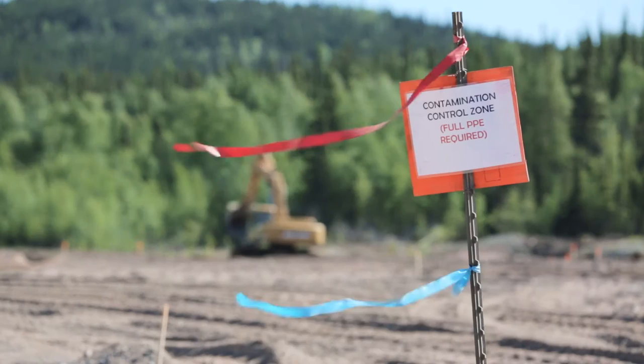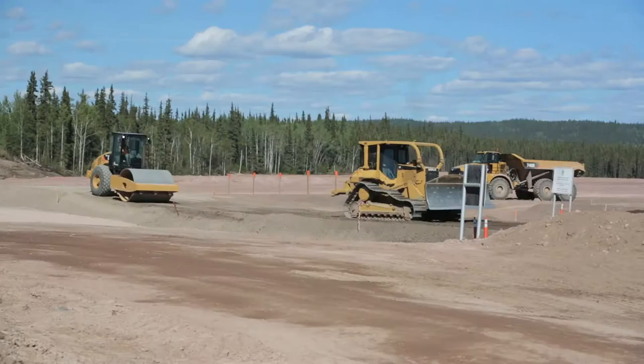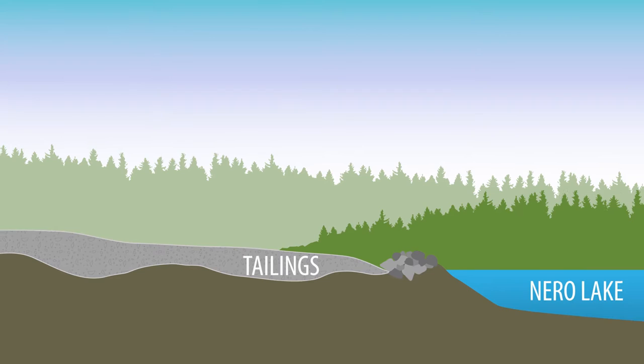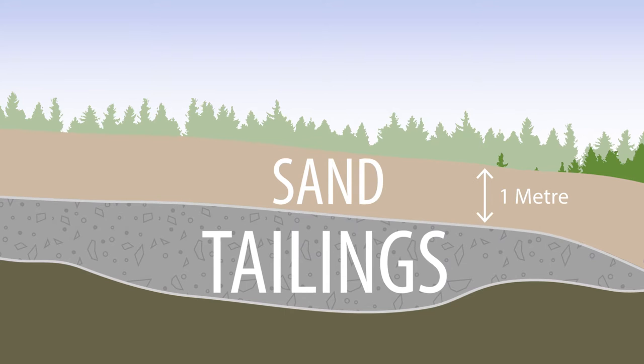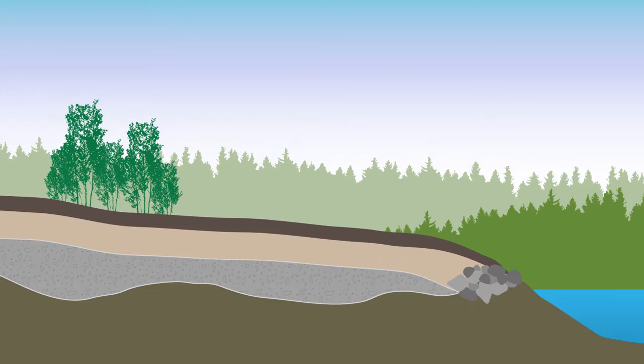We chose an engineering company to do the detailed design work — SRK Consulting. They designed a soil cover to be constructed over the tailings, which will prevent any kind of radiation from being exposed to the public. They grade the original tailings so that it runs off into Nero Lake naturally, then place layers of sand packed down to one meter to prevent the tailings from coming through. Once that's done, they put till on top and revegetate it, so in a few years you won't be able to tell the site was as damaged as it was.